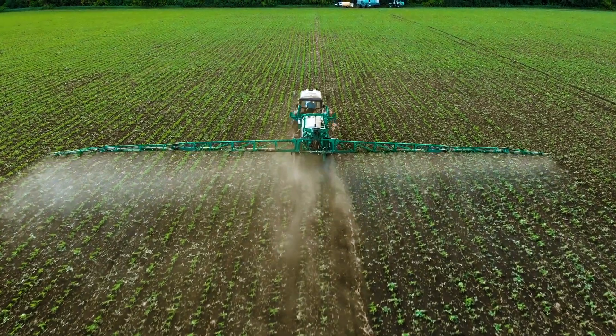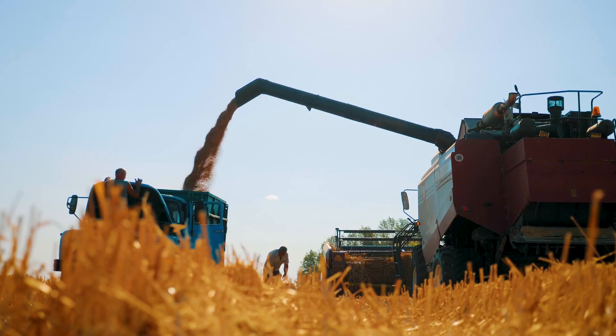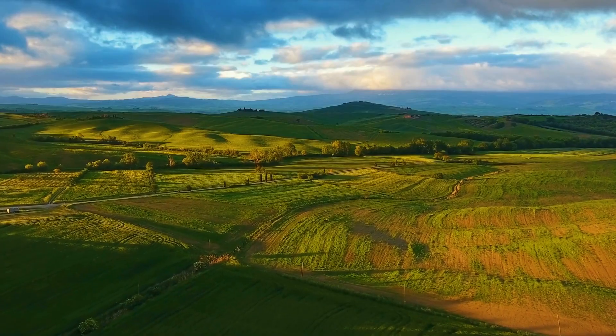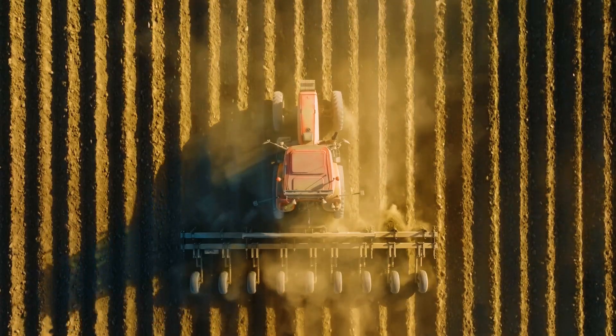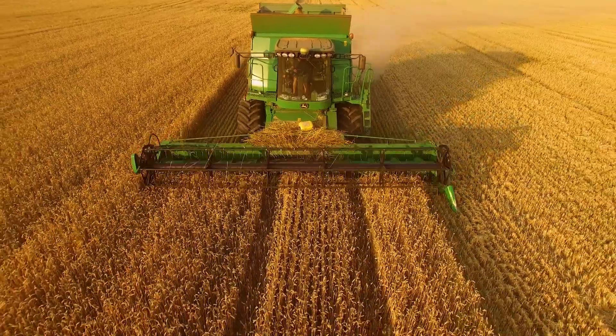Agriculture plays a vital role in the growth and stability of our society, supplying raw materials, foods, and balance to the ecosystem. Traditional farming is often complex, unpredictable, and can be taxing on the environment.